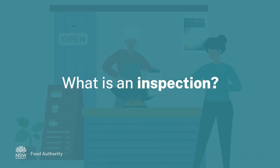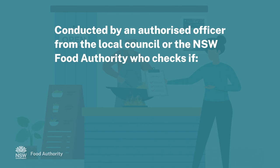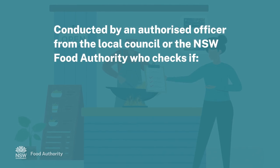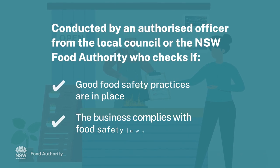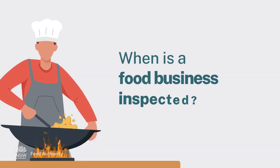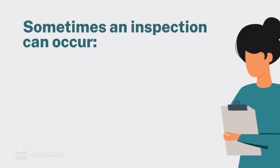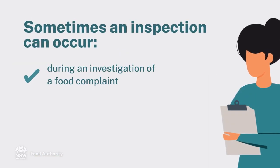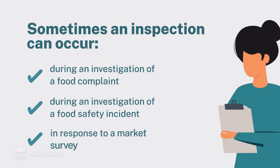What is an inspection? An inspection is conducted by an authorised officer from the local council or the New South Wales Food Authority, who checks that good food safety practices are in place and the business complies with food safety laws. Food businesses are regularly inspected. Sometimes an inspection may also occur during an investigation of a food complaint, food safety incident, or in response to a market survey.